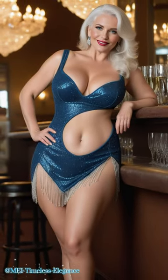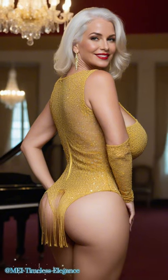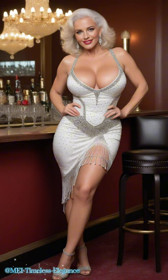Welcome, fabulous viewers, to another dazzling episode of May. Today, we're diving headfirst into the world of rhinestone dresses, where elegance meets sparkle in the grand ballroom.